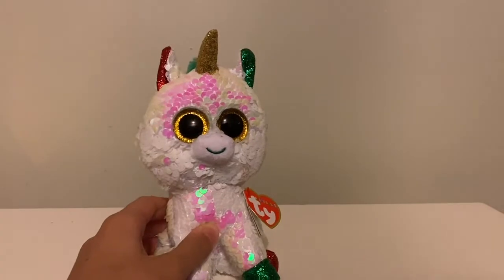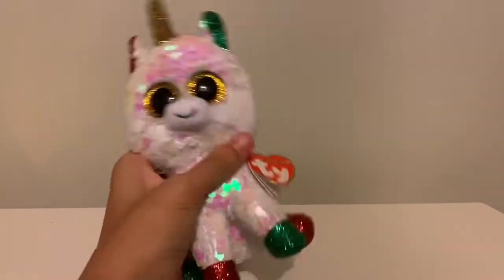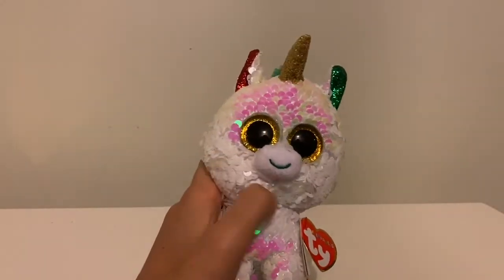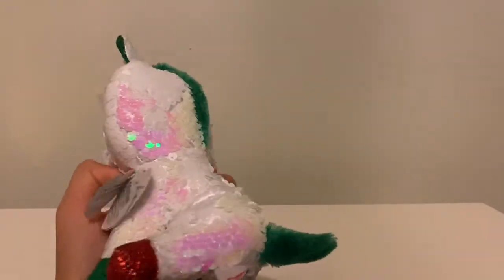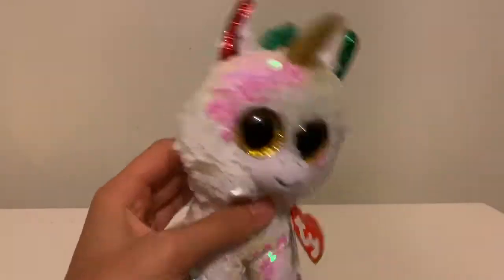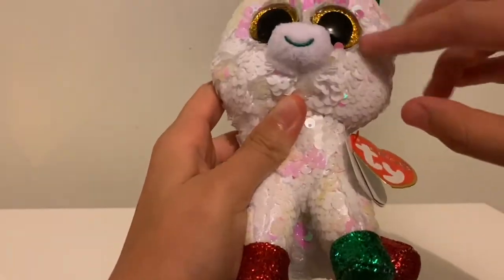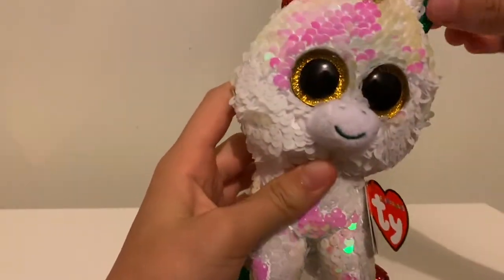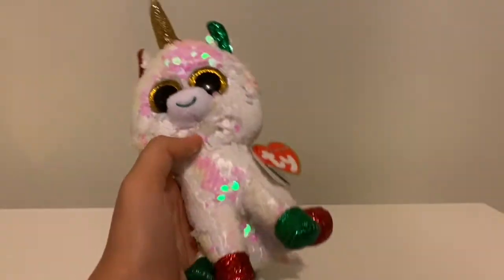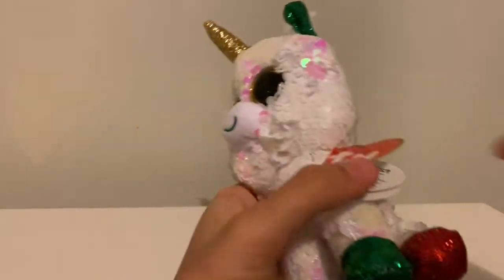The next Beanie Boo is Stardust — she's really cute. Well, this isn't a Beanie Boo, it's a Flipable, but I count it as one because they have the same eyes and the same kind of model. Sorry if the shine triggers you! I like her white sequins, and the red and green with the gold horn and her eyes — it's really cute. I love this Flipable.